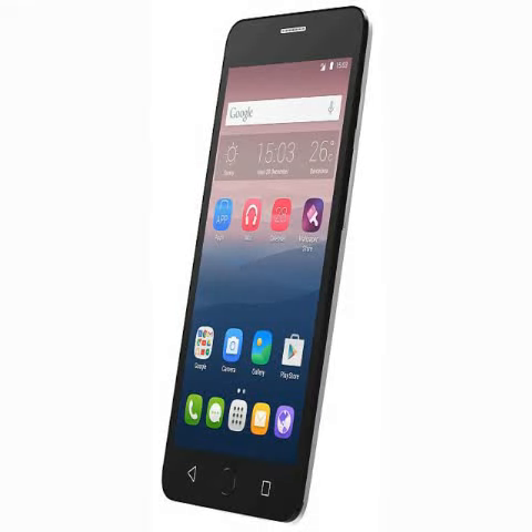TCL Communication-owned brand Alcatel on Monday launched the Popstar smartphone in India, priced at 6,999 rupees. The all-new Alcatel Popstar is exclusively available via Gadgets 360 in metal gold and metal silver colors.